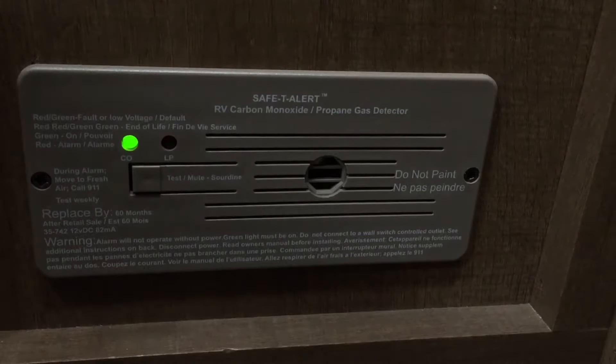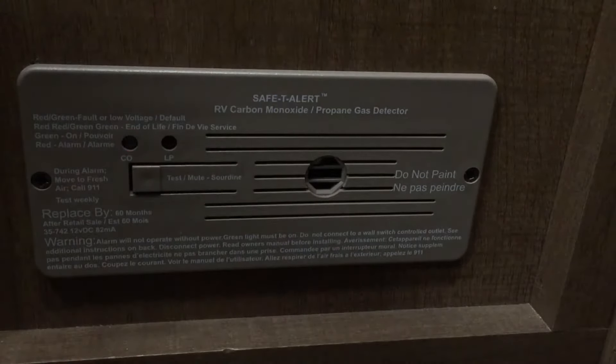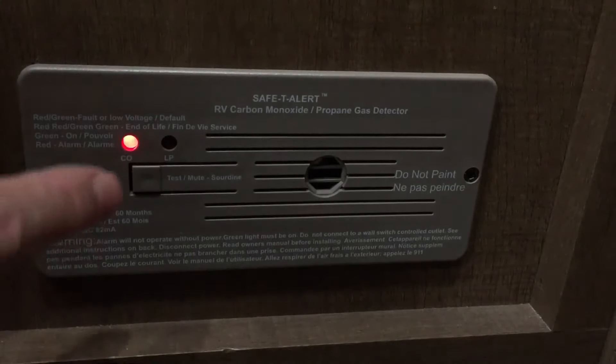How to tell when your propane gas detector, carbon monoxide detector, is at its end of its life. You're supposed to replace them every five years and it'll let you know.